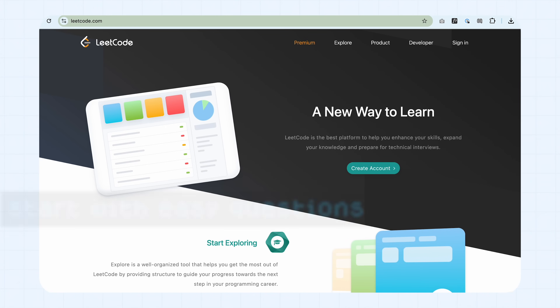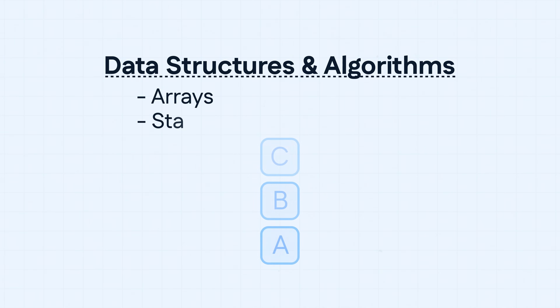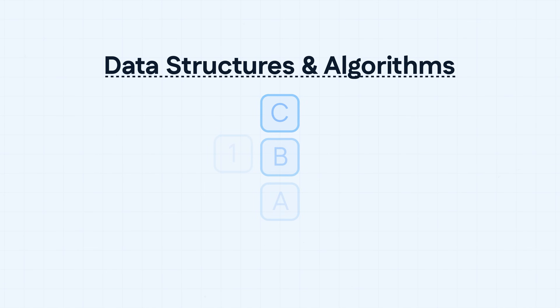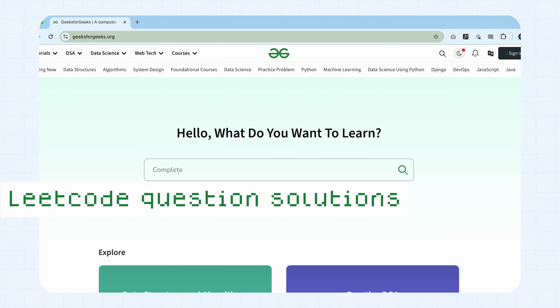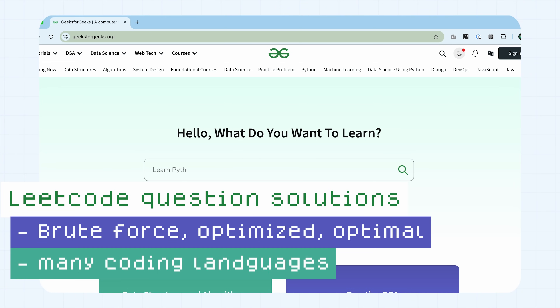The important thing is to practice based on different structure types, not just difficulty — meaning do a bunch of array questions until you master it, then stacks, then queues. As you master each data structure and algorithm, you move on to the next one so your fundamentals are extremely tight. If you get stuck on a practice problem, that's where GeeksforGeeks comes in. For LeetCode questions, they provide brute force, optimized, and optimal solutions in many different coding languages. They also have articles and visual diagrams so you can learn more technical concepts.